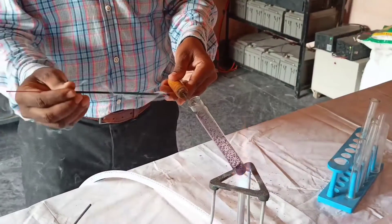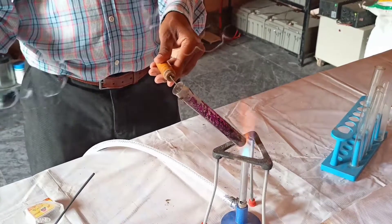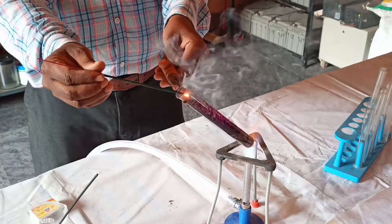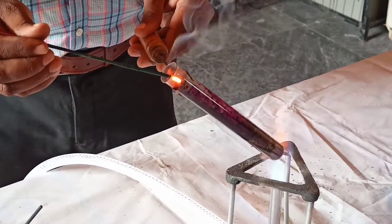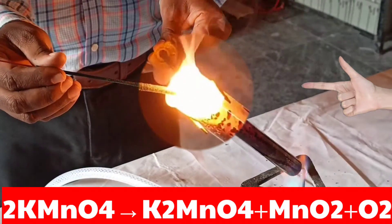Now oxygen is released on the heating of KMnO₄ crystals. Insert the scented stick with the glowing stub into the test tube. The stick catches fire and burns with a flame.